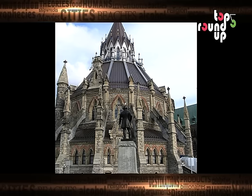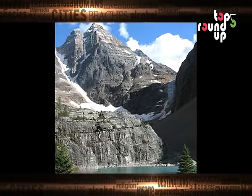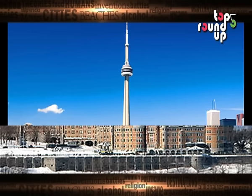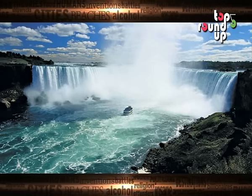Top 5 Must-See Canadian Landmarks. With 10 provinces and 3 territories, Canada is the world's second largest country by total area. Here's a list of the top 5 landmarks in the beautiful country of Canada.